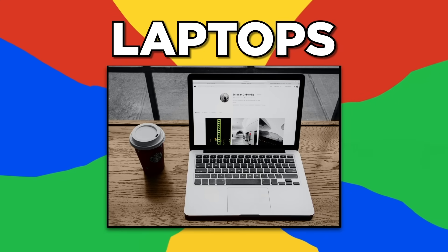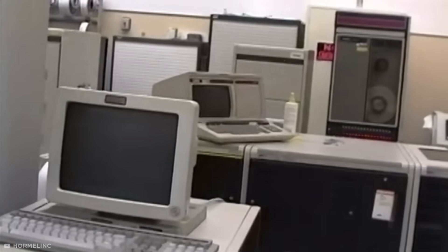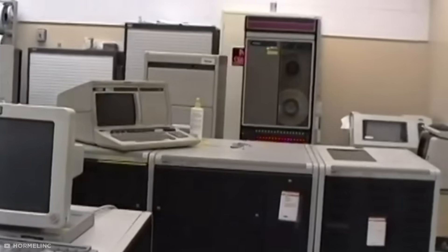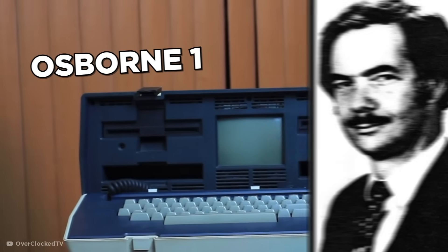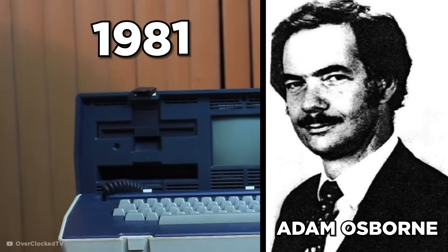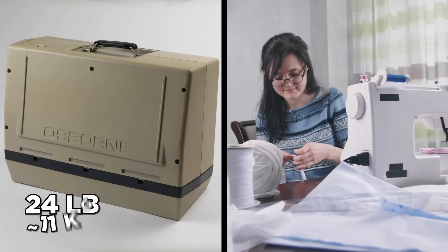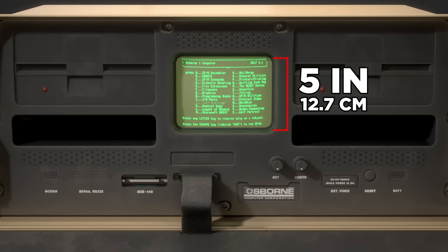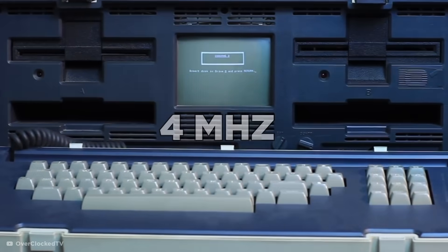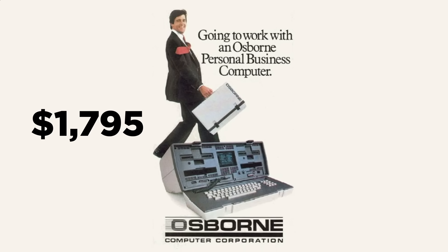Laptops. As desktop computers made their way into offices, industry pioneers focused on compacting computing capabilities into something more convenient. The first truly portable computer, the Osborne 1, was created by designer Adam Osborne in 1981 and was about the size of a portable sewing machine, weighing some 24 pounds. The revolutionary luggable device had a 5-inch screen, two 5¼-inch floppy drives, a modest 4 MHz CPU, and was priced at $1,795 — about $5,080 inflation-adjusted.